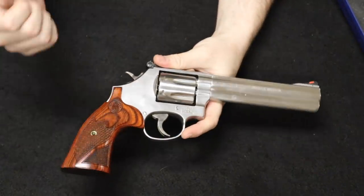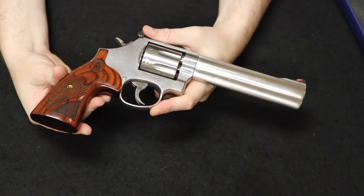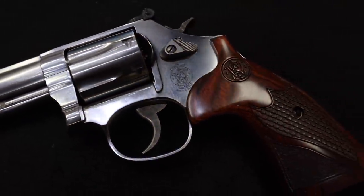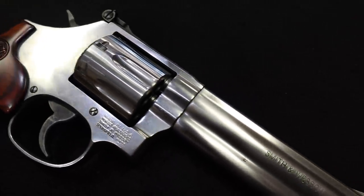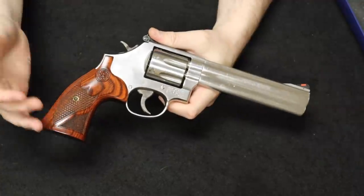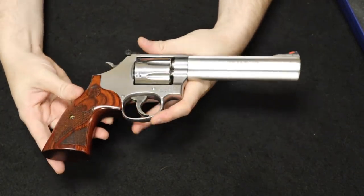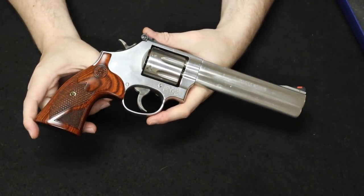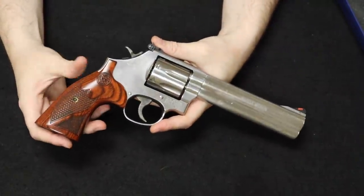This is a Deluxe model, most notably noted by the deluxe wood grips, and this one has the six-inch barrel. Really known as a workhorse in the Smith & Wesson lineup and probably one of their most popular, most-owned revolvers in the larger frame variations. More iconic models like the Model 29 exist, but as far as a large-frame revolver that the most people own and use, it's probably the 686.